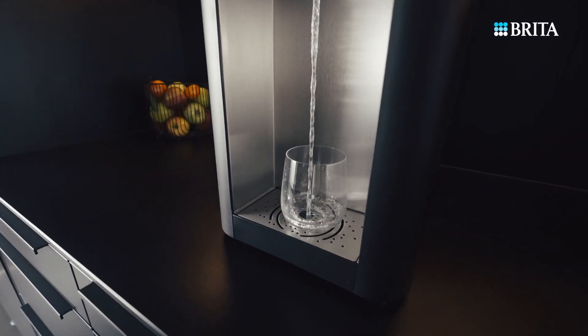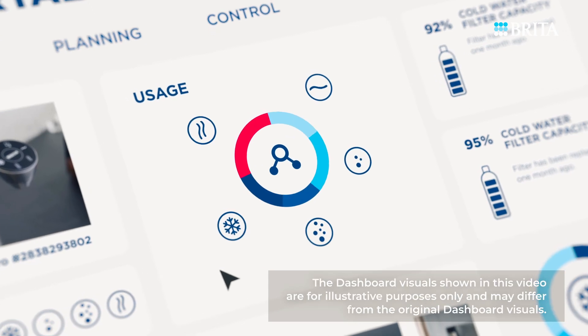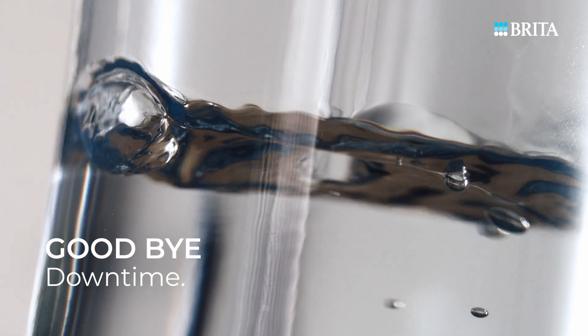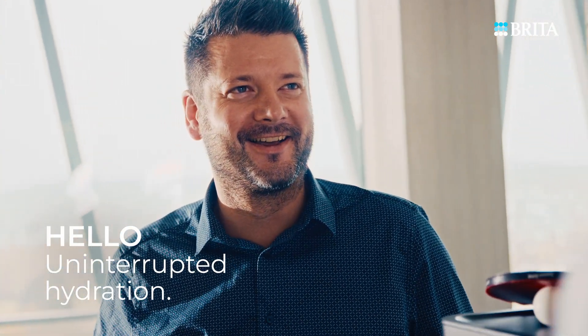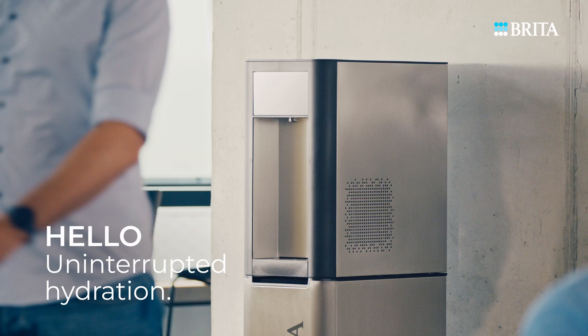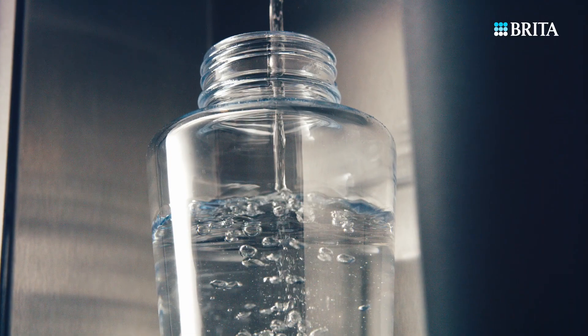And the filtered water itself? It's never been better. Remote monitoring guarantees consistent, high-quality filtered water, enhancing employee well-being. Say goodbye to unnecessary service calls and downtime with Brita IQ Solution — your key to seamless and hassle-free hydration.